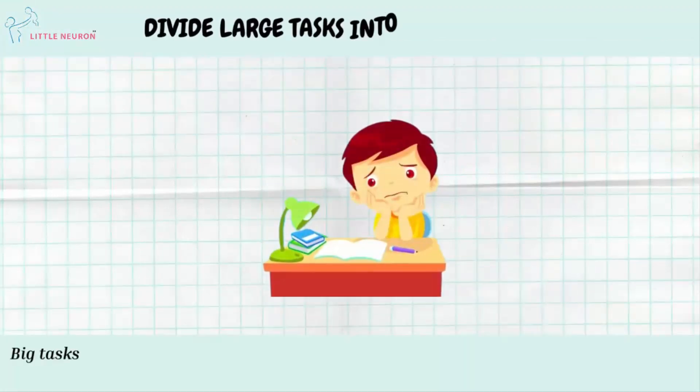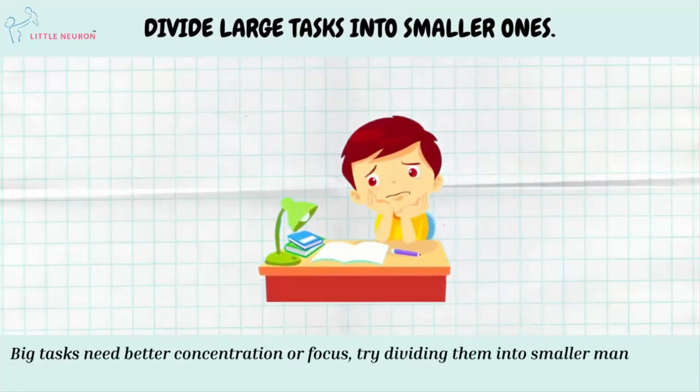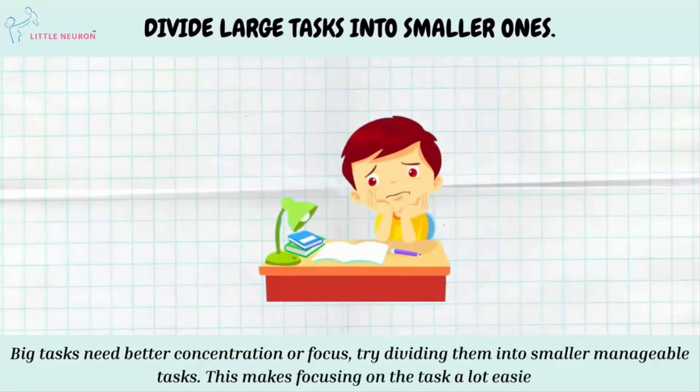Divide Large Tasks Into Smaller Ones. Big tasks need better concentration or focus. Try dividing them into smaller, manageable tasks — this makes focusing on the task a lot easier.